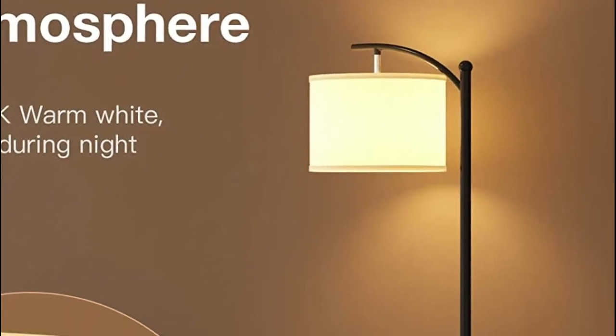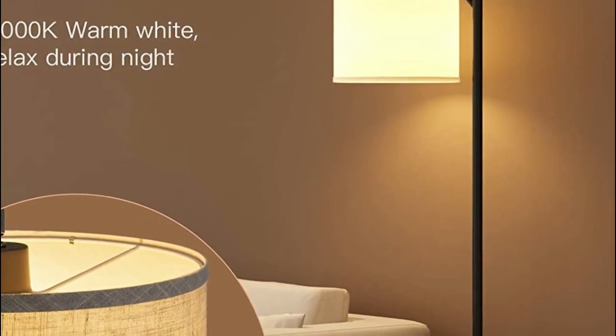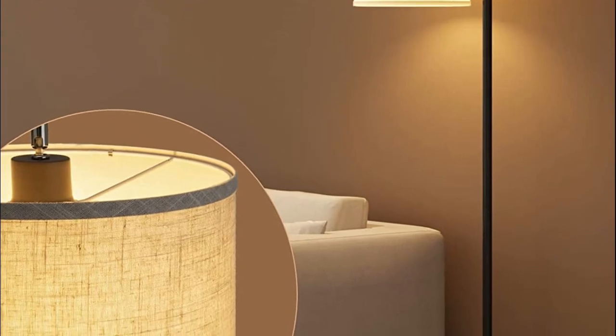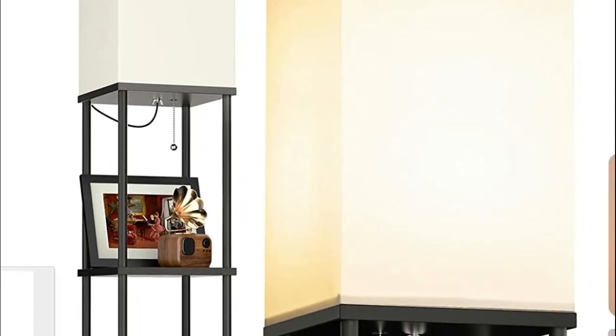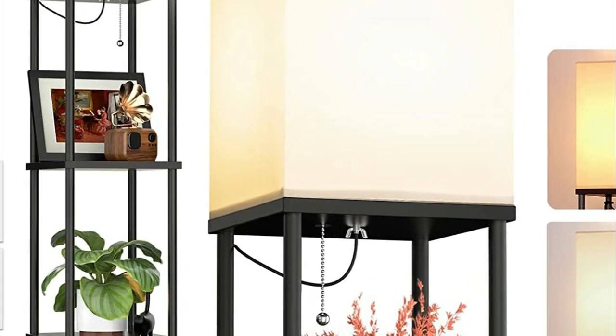Floor lamps come in a variety of styles, from modern and minimalist to ornate and traditional. Choose a style that complements your decor and personal taste. Consider the size of your room and where you plan to place the floor lamp. Make sure the lamp is tall enough to provide adequate light and fits in the space without looking too bulky or overwhelming.